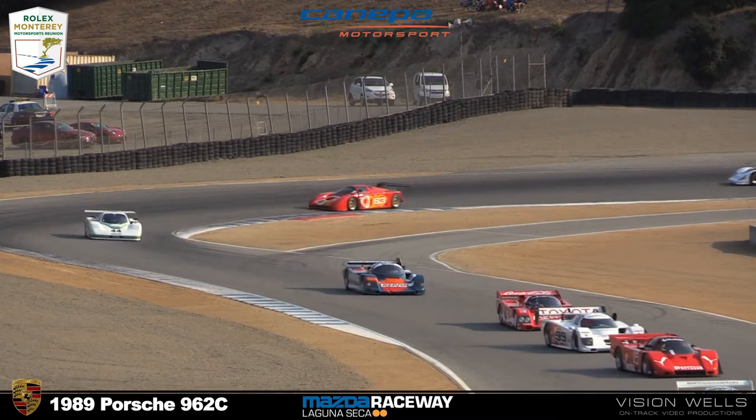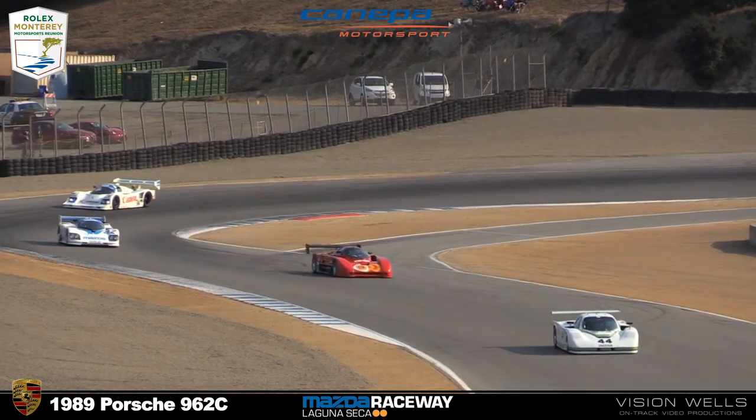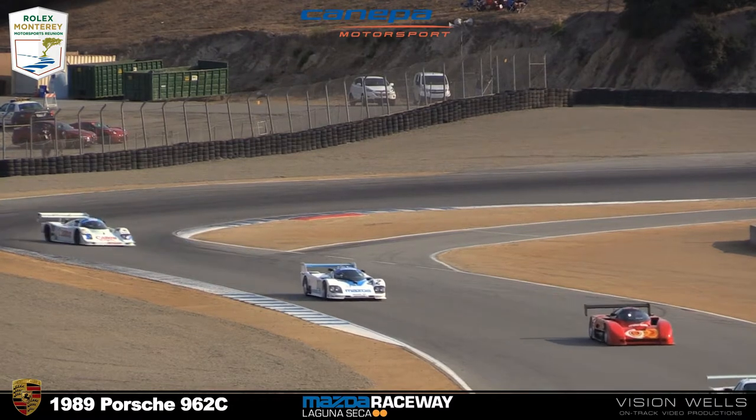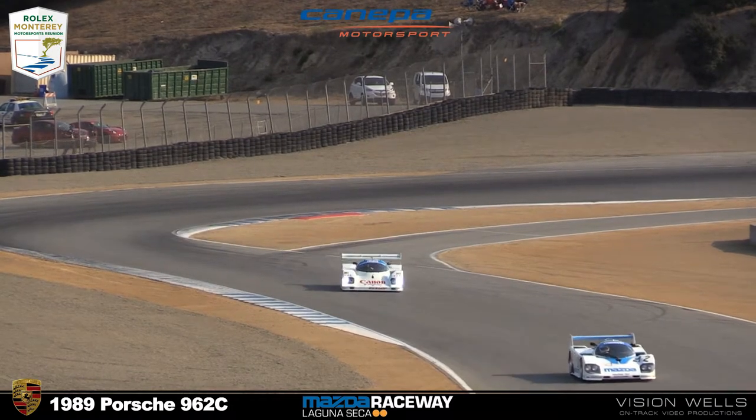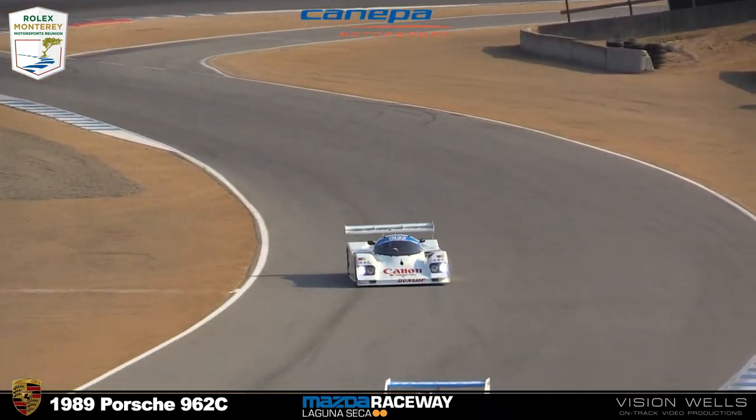Gordon Zimmerman starts ninth in car 116. He's from Farmington, Connecticut — 1986 Porsche 962. Sherry Nero in a 1985 Argo JM19 from Irvine, California.